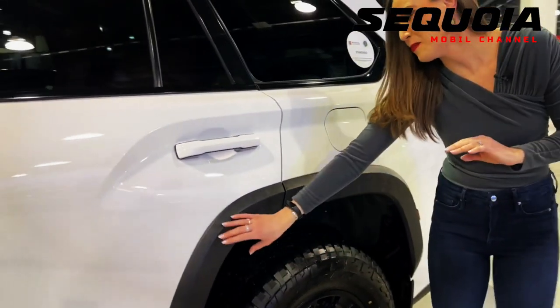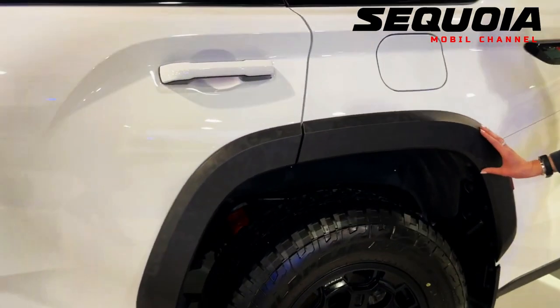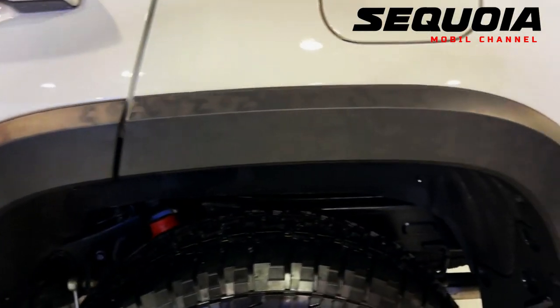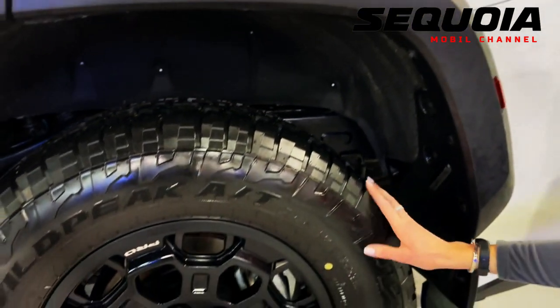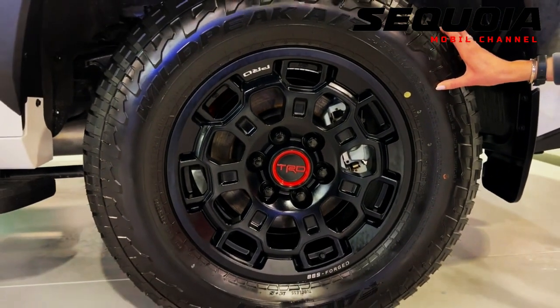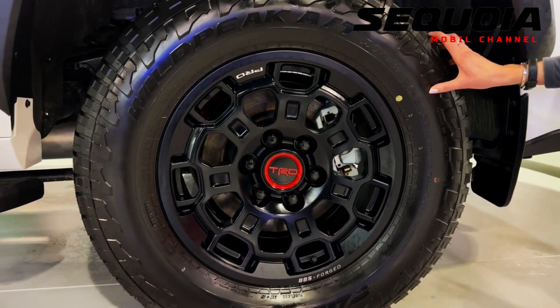The SUV rides on 20-inch matte black alloy wheels, with standard 18-inch alloy wheels. The Limited model upgrades over the SR5 Premium with heated and ventilated front seats, a heated steering wheel, and sun visors for the second and third rows.